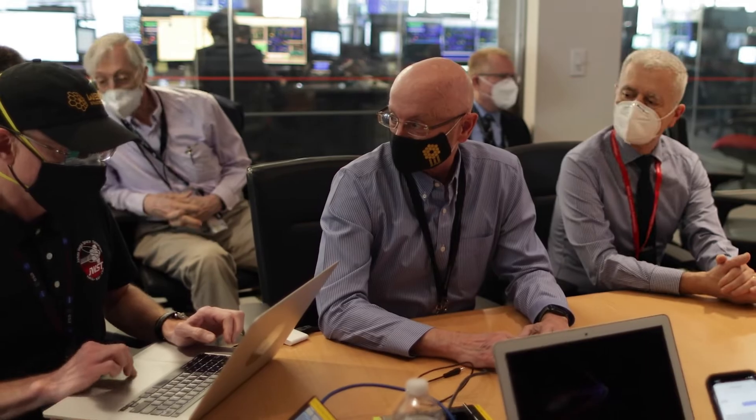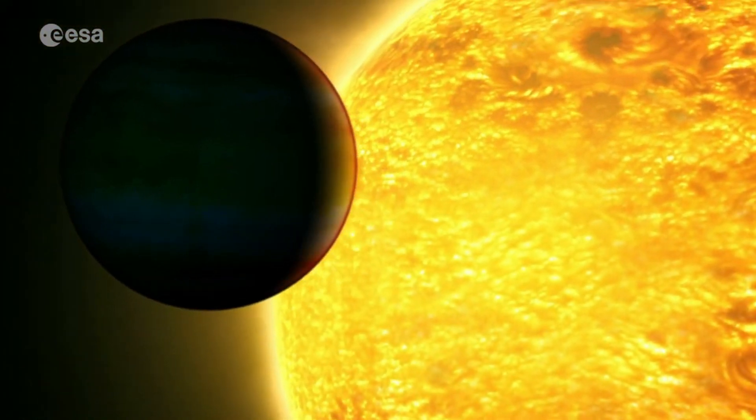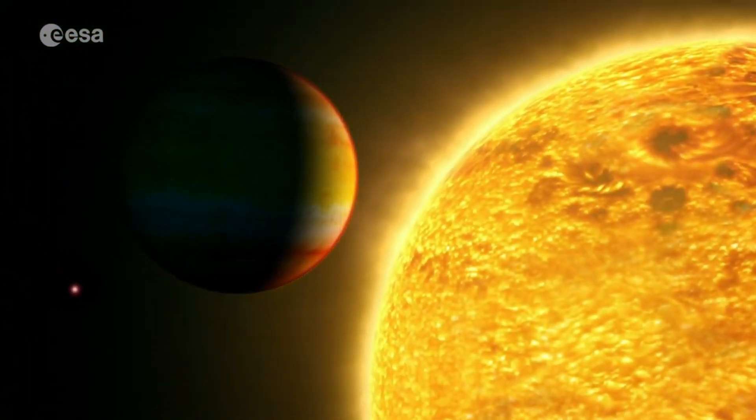The picture of Proxima b showed that the planet gets about 1,000 times more solar wind radiation than Earth, which makes it less likely for there to be life there because of the powerful flares.